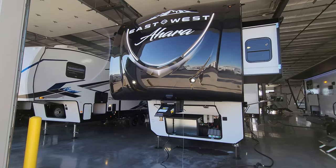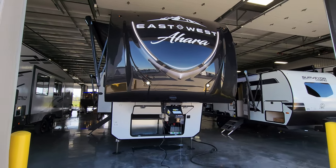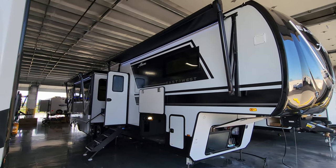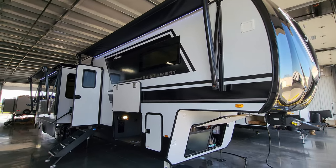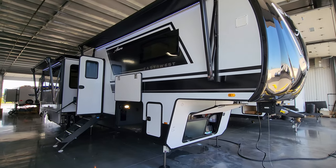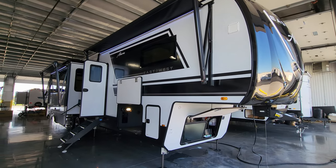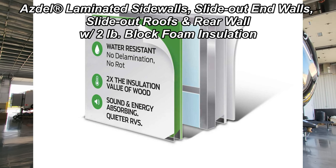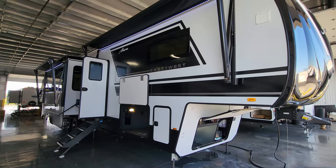We are now outside the brand new 2024 Ahara 390 DS fifth wheel, starting on the door side. All new graphics package for the 2024 Ahara lineup, though they kept the same aluminum-studded foam-block insulated high-gloss fiberglass construction with the upgraded Azdel composite material. Construction on the walls didn't really change — it's mainly a graphics package update along with black metal skirting.